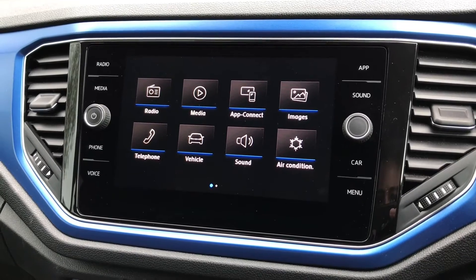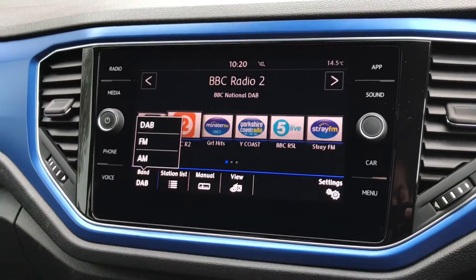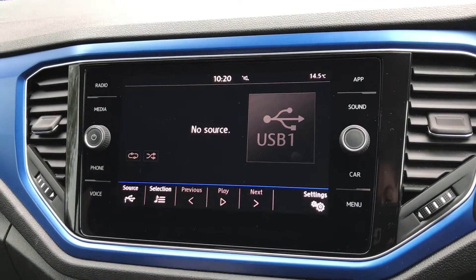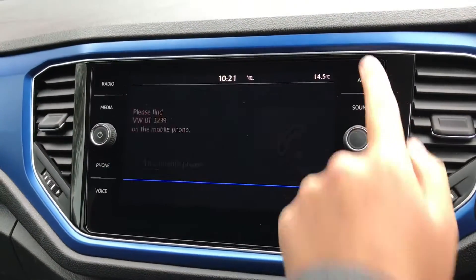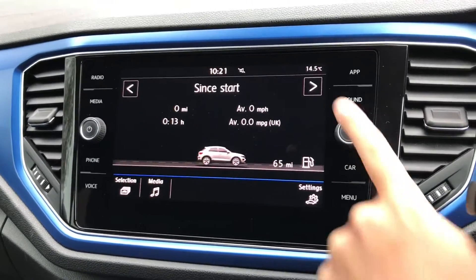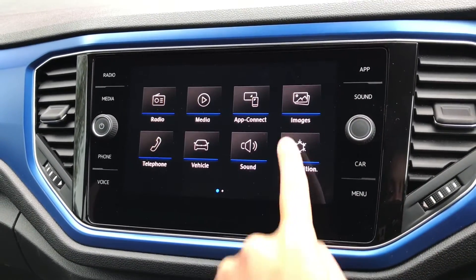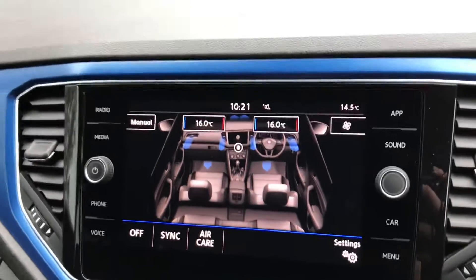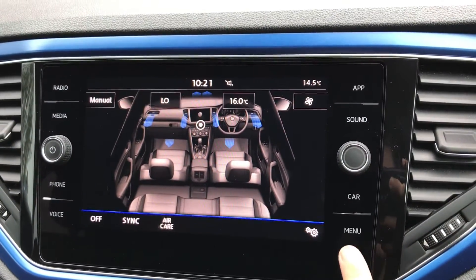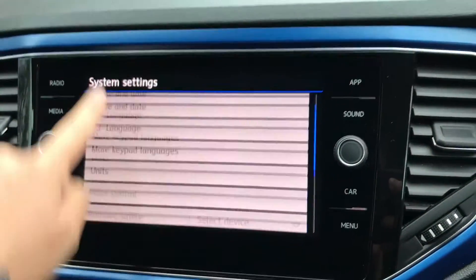This central display is touchscreen and currently it's on the home page. Going on to radio, there are different radio wave bands as well as plenty of radio stations to choose from. With the Bluetooth function, you can listen to your own music as well as answer any phone calls. It does have the Car-Net app connect. You can adjust the sound settings, and going on to car will show you more driver information. You can also adjust the climate control on here by simply pressing the red and blue. There are settings for the vehicle that can easily be changed.